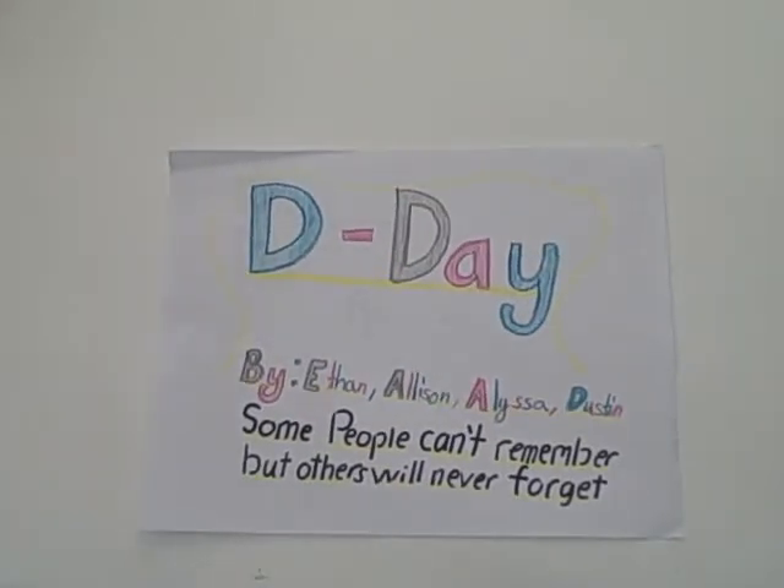That was the quick quiz. I hope you learned more about D-Day — the day some people can't remember, but that others will never forget.